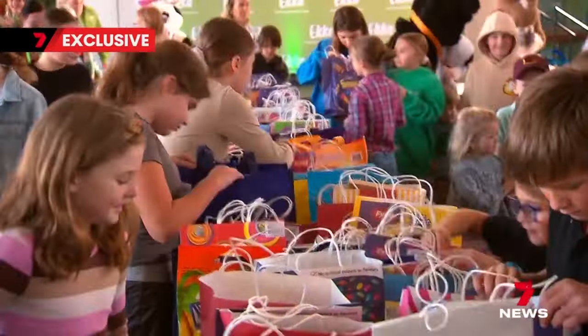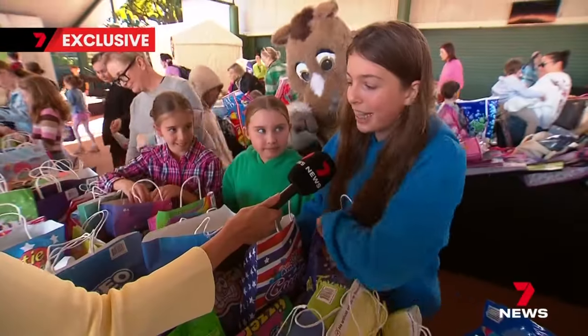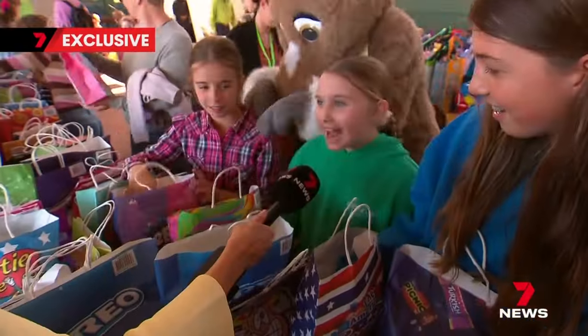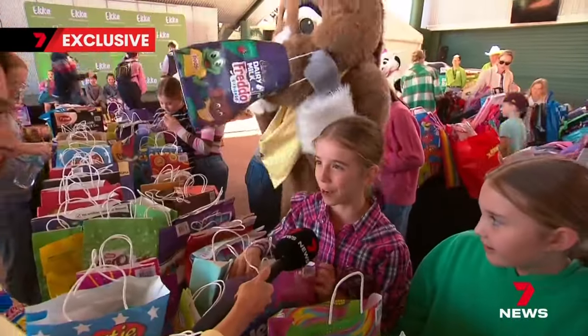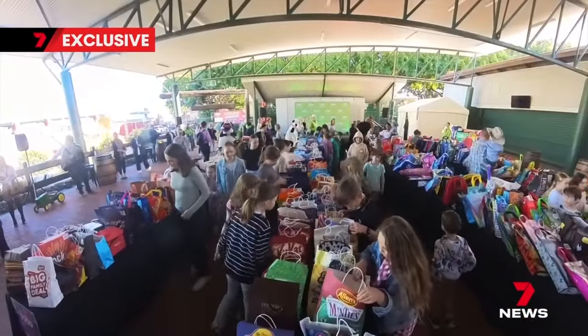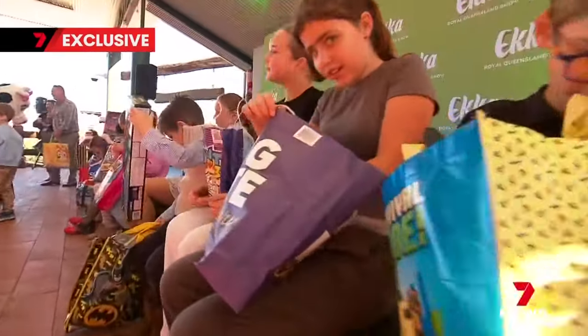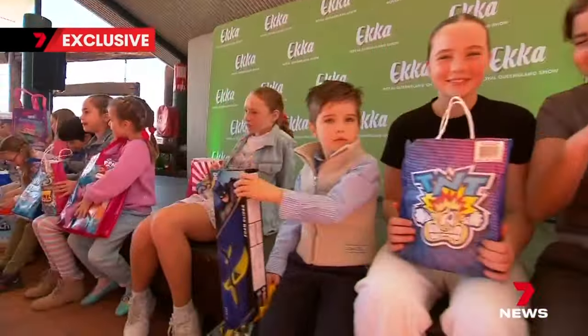380 different show bags on offer, and these lucky kids today are sampling them first. Probably something that's chocolatey. Anything lollies. I think I'm looking for the Bertie Beetle one. Bertie Beetle is one of 16 show bags priced at $5 or less. 92 bags cost under $10, with the emphasis this year on value. There is something for everyone on everyone's budget, ranging from the $2 rainbow freeze bag all the way through to the Lindt chocolate bag at $165.